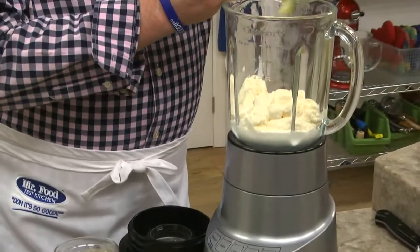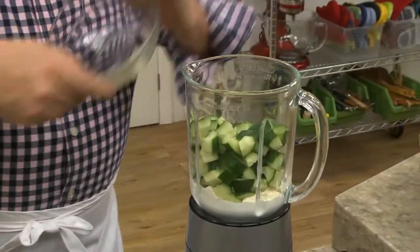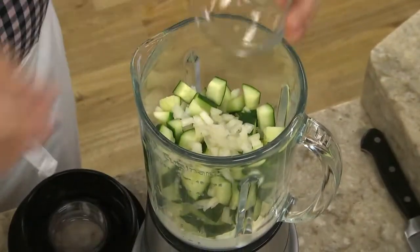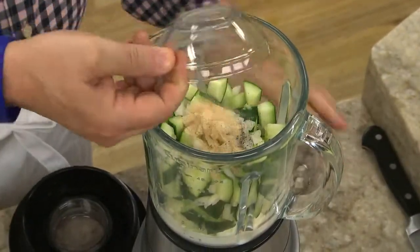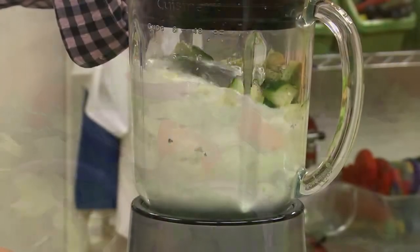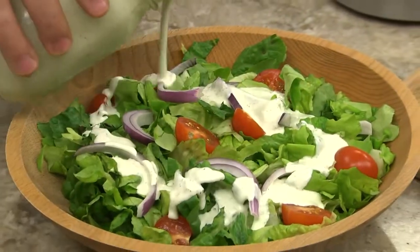If you love creamy dressing, start by placing a chunked up cucumber in a blender or food processor, along with some sour cream and a bit of mayonnaise. Add a bit of chopped onion and a few spices and give it a whirl. In seconds, you've got a dressing that's creamy and dreamy.